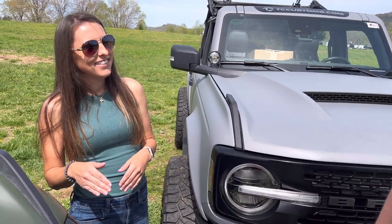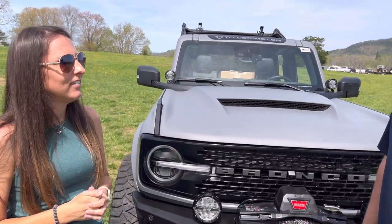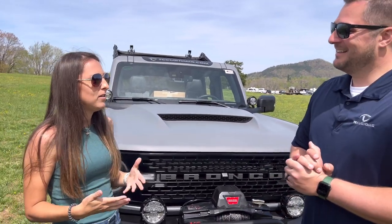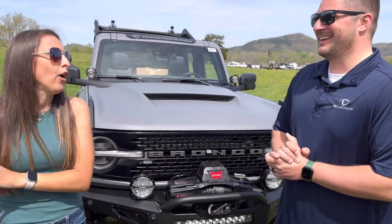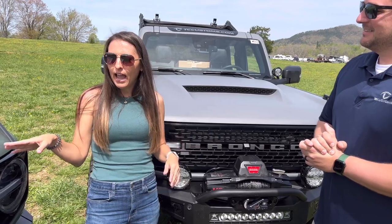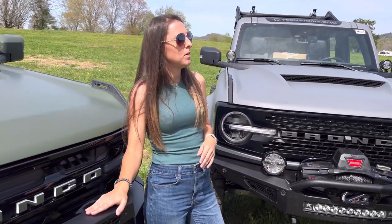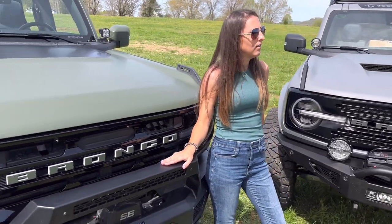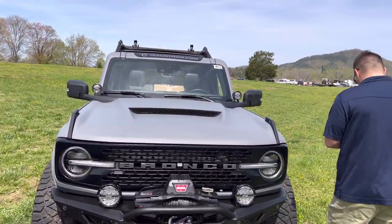Was that a dig? It was not — that he had the Badlands. We've had this ongoing bickering session because you think you're so much better than me in your big old Badlands. And I'm in my little mall crawler Outer Banks with no lockers, no sway bar disconnect. But I have some proof in the pudding that I use this like it's supposed to be used. And you want that proof? Okay. Pop the hood.